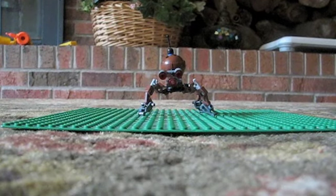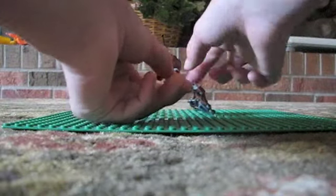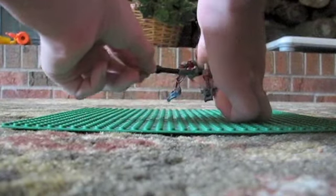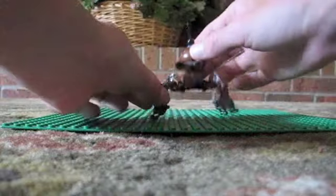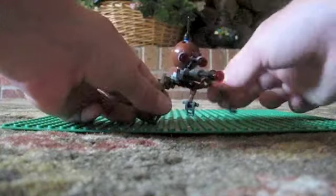Now the only thing left to this set is the Spider-Droid. The Spider-Droid has a gun that moves up and down, and so do the eyes. Each of the legs also move up and down, so that's how it walks.